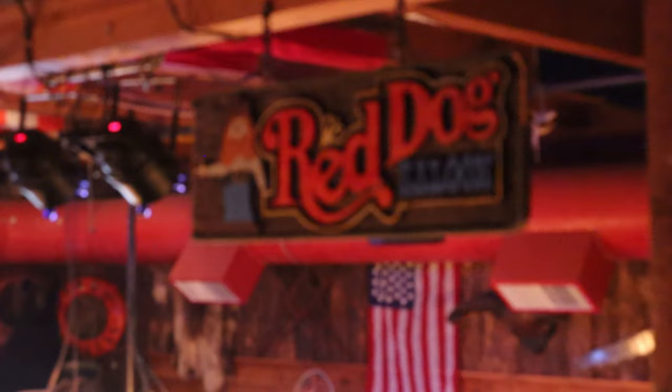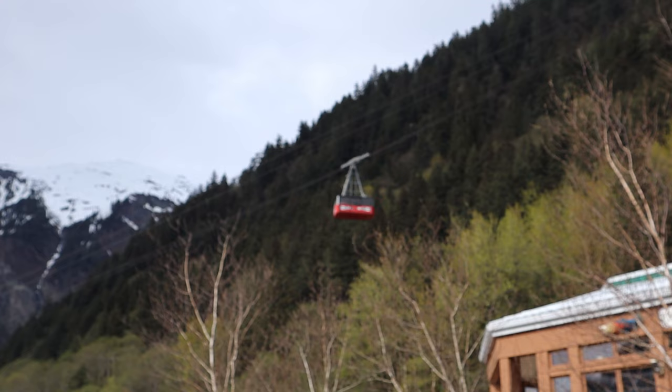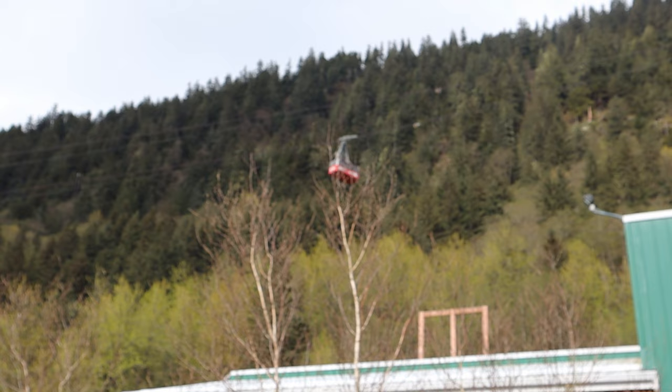Right near the piers is the Gold Belt Tram, which will take you 1,800 feet into the mountains for an incredible view. Once you're up there, there's a restaurant, hiking trails, shopping opportunities, and so much more. As of right now, it's $50 for an all-day pass for adults and $35 for kids.